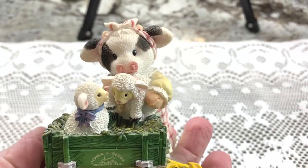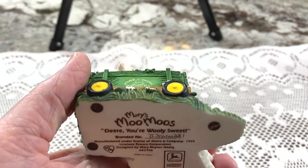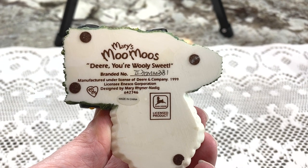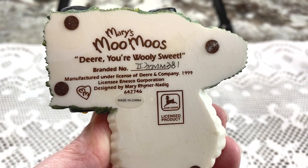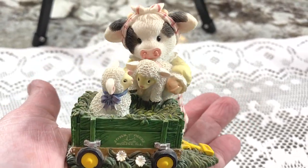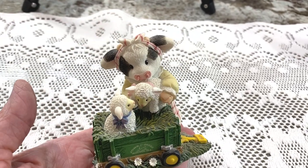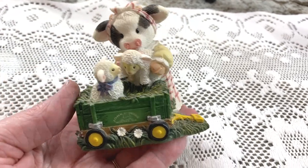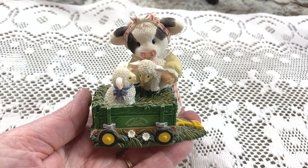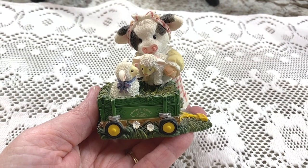This one came from the church rummage sale. When I saw Mary Moo Moo's I just grabbed it because they do sell. It's called 'Dear Your Wooly Sweet,' it's numbered, made of resin, and has little sheep on it. Keywords: Mary Moo Moo's, the name, resin, cow, sheep — and do you see 'John Deere'? Yes, John Deere is going in the title. I only paid 50 cents and I'm listing it for $19.95 plus shipping.